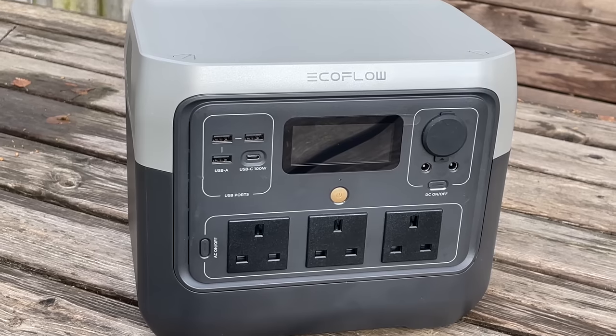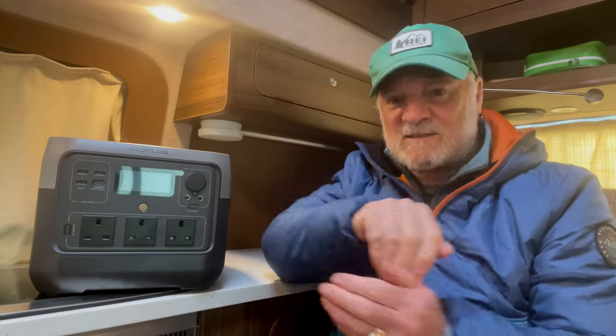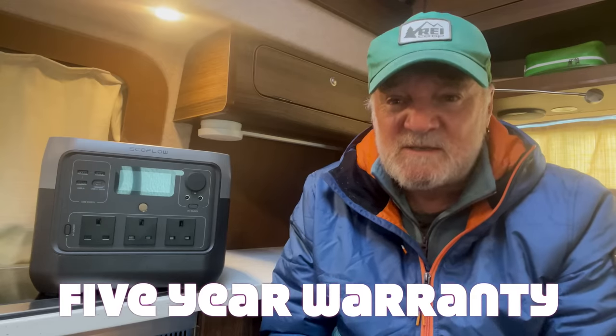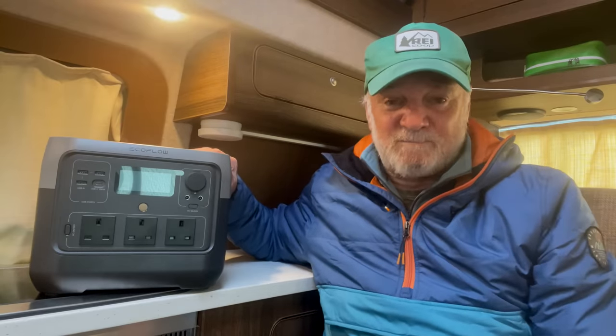This thing can recharge from zero to 100% in 70 minutes, and that's a lot faster than my Bluetti power station that I've been using for the past few months. Like Bluetti, EcoFlow have embraced the latest power station technology: lithium iron phosphate batteries. That means a much longer life for the unit — probably over 10 years of steady everyday use. EcoFlow are offering a five-year warranty with the River 2 Pro, such is their confidence in this kind of battery technology.